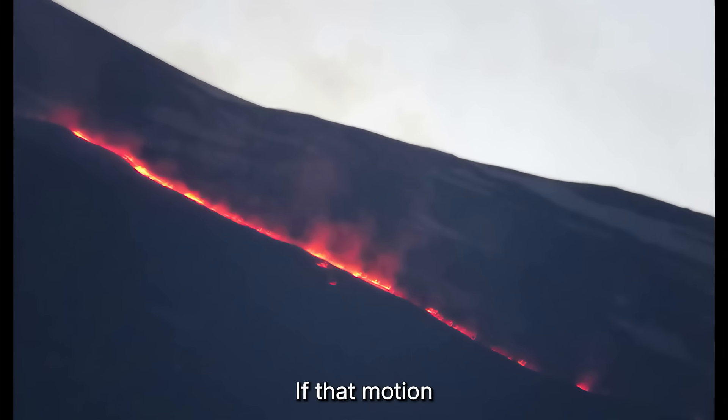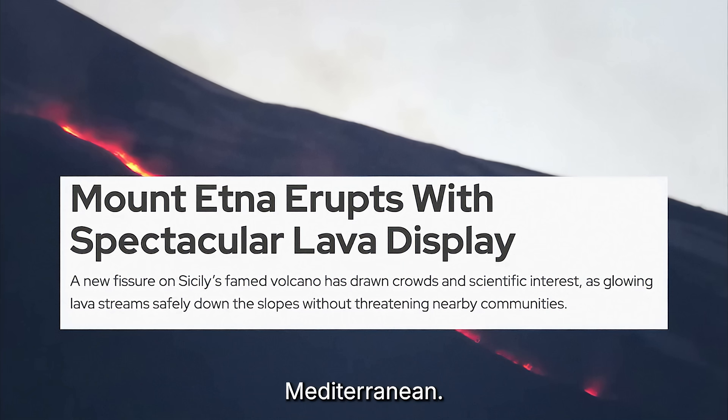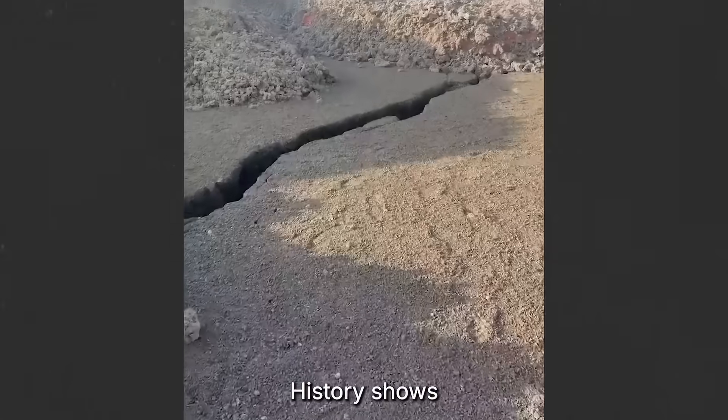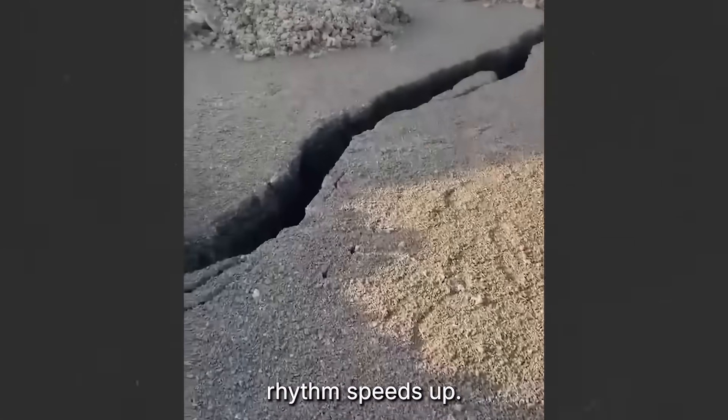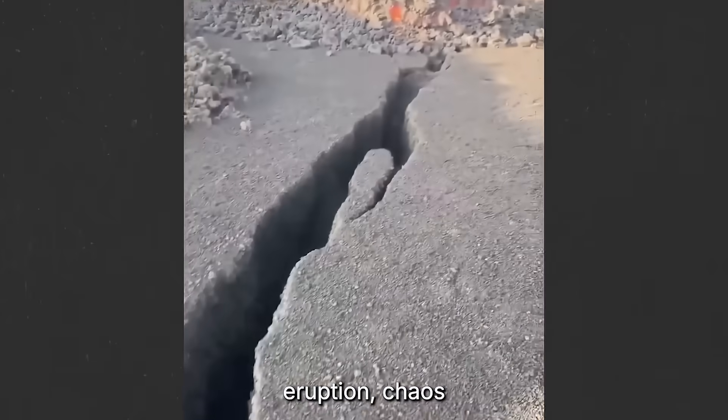If that motion accelerates, it won't stop at the shoreline — it'll dive straight into the Mediterranean. And the consequences won't stay in Sicily. History shows what happens when Etna's rhythm speeds up. It ends the same way: collapse, eruption, chaos.